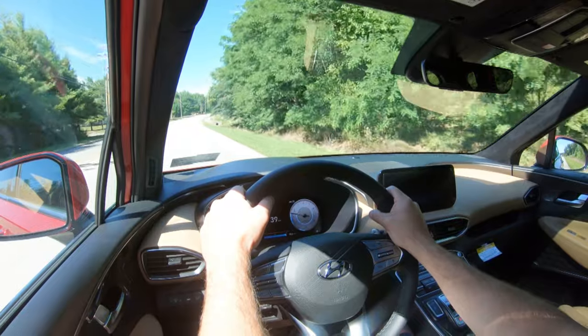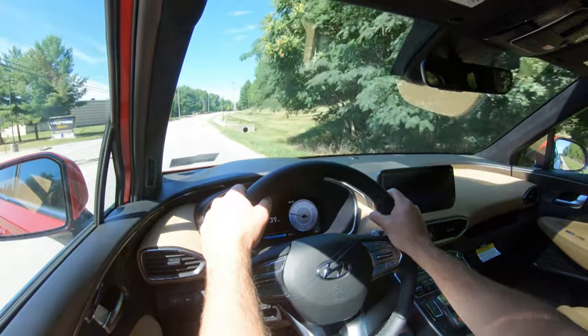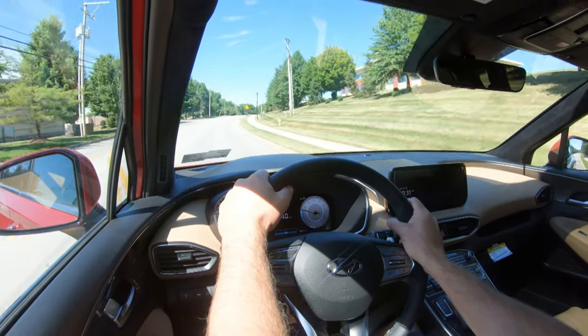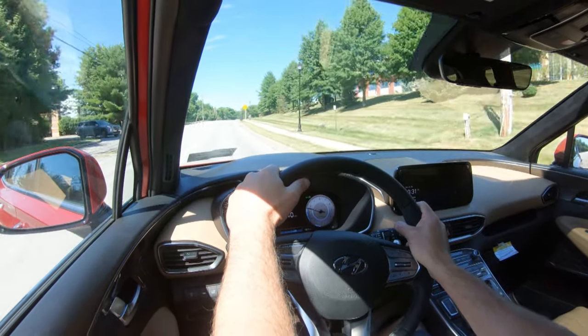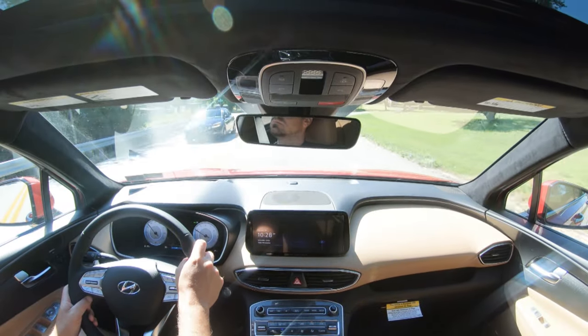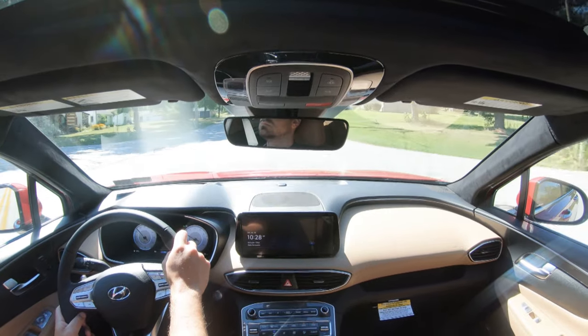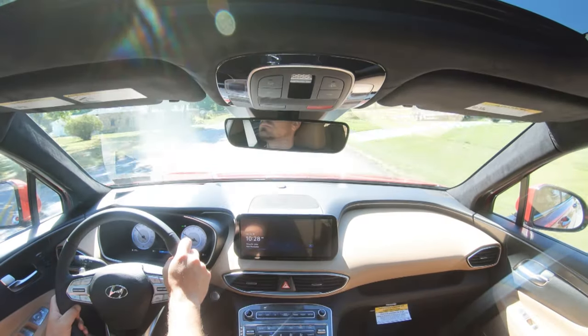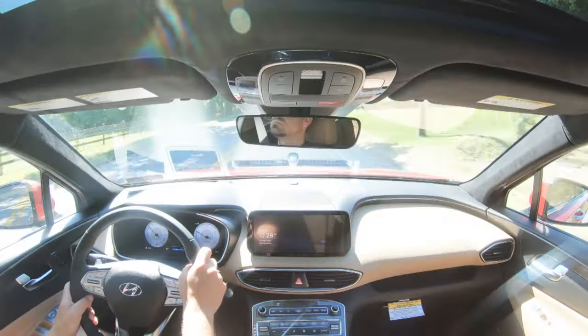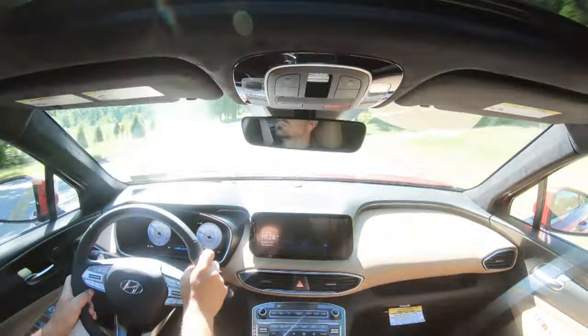As far as steering feel goes, it adjusts substantially depending on the drive mode, and you also have the ability to tailor those characteristics to your own personal liking. In Sport driving mode you get a heavier steering feel, and even without it the steering is still heavier than my 2017 Santa Fe — which I'm a huge fan of. It was weighted heavier than I expected, so big fan of that.